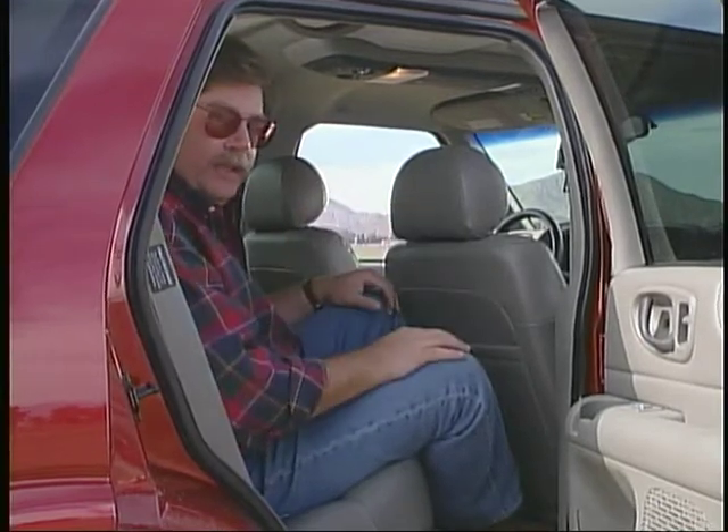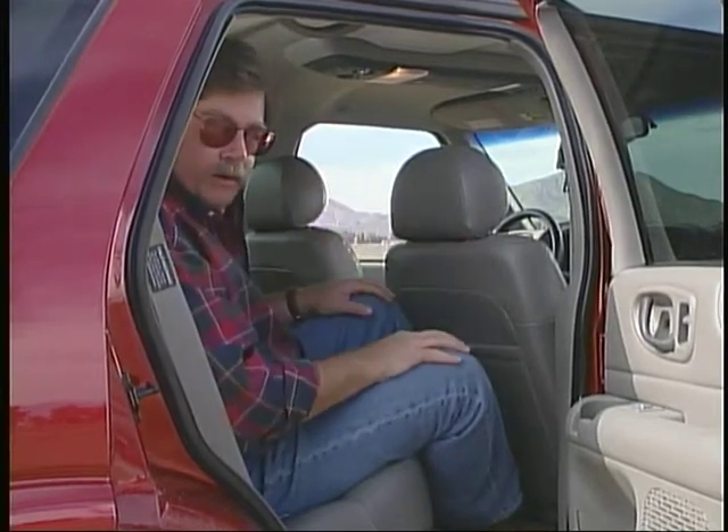Considering how compact-looking the Blazer is, I was surprised how much room it had inside, both front and rear. Sometimes we don't find any map lights at all in our test vehicles; however, this one has four — two in the front and two in the back. Very nice.